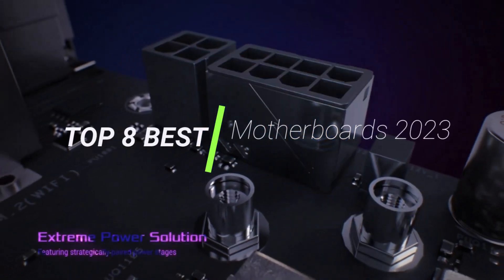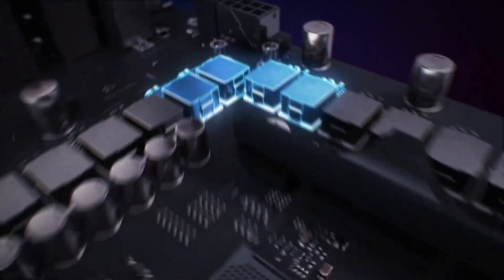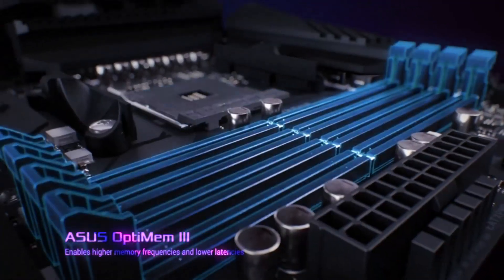Hi guys, when building your own PC, one of the most important components is the motherboard. Sure, you're going to need a powerful CPU and the fastest graphics card, but it's the motherboard that brings everything together.